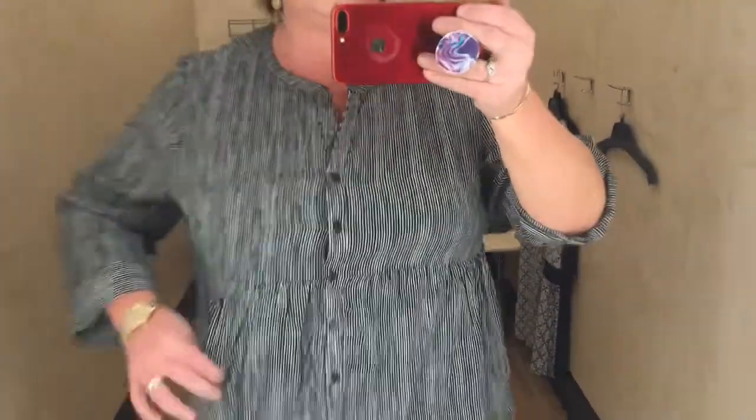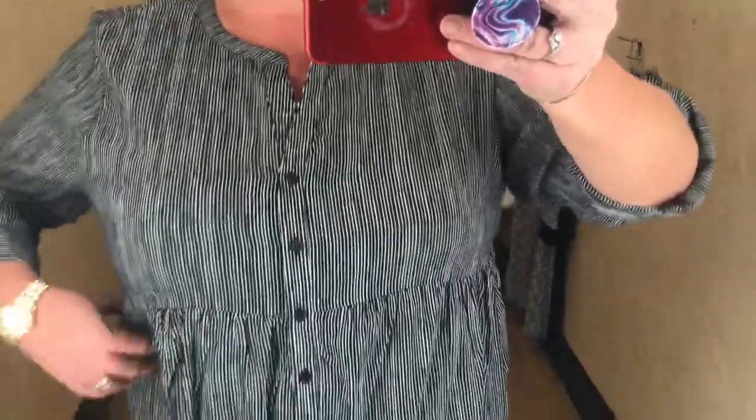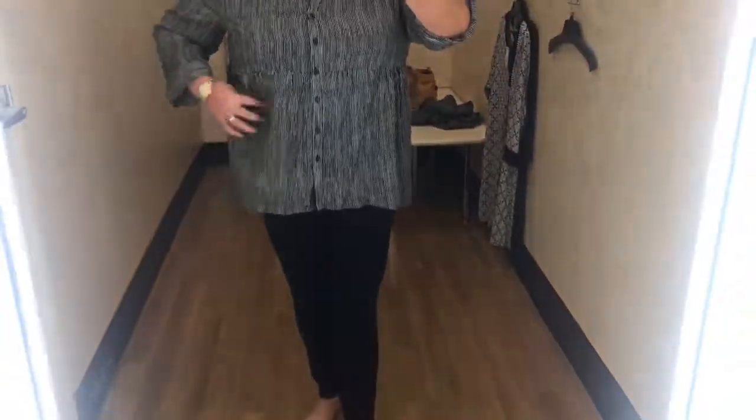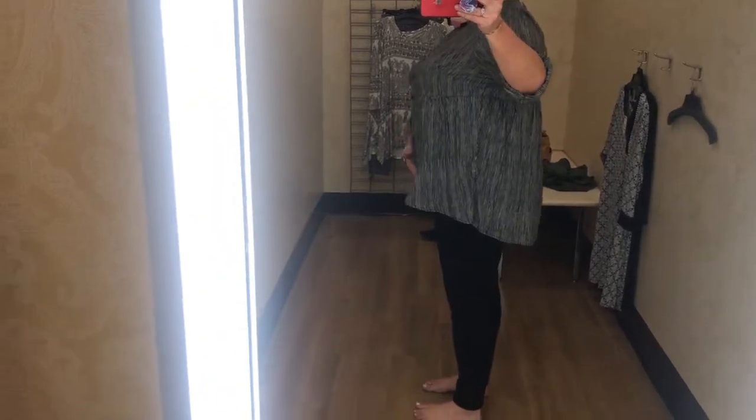This last one didn't work out so well. It had no stretch to it whatsoever, so therefore it didn't fit in the breast area. It kept gapping around the buttons. It had a seam underneath the breast, and I think if I got a size bigger, it would have been perfect. It was a high-low shirt with sleeves that roped up. Absolutely cute, but it just didn't work for me.